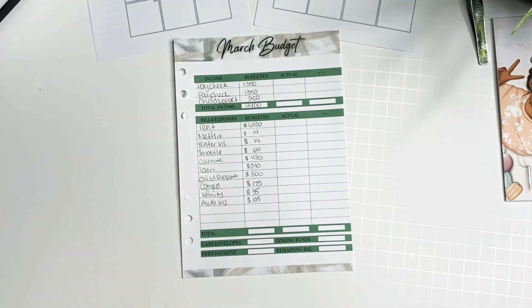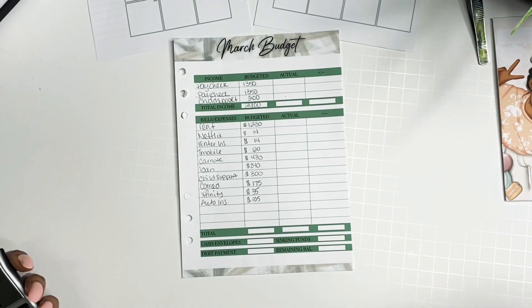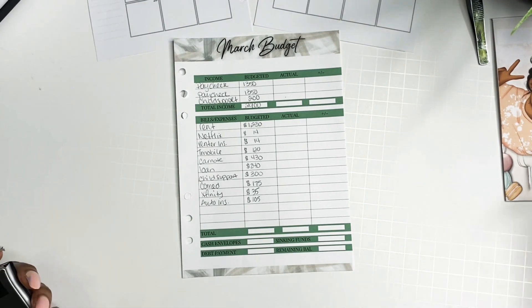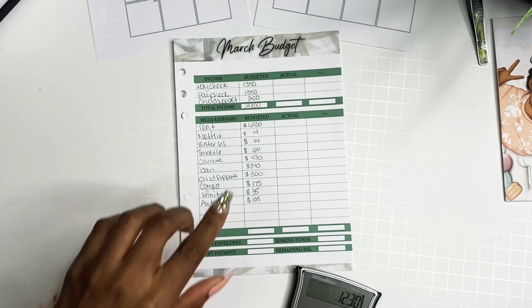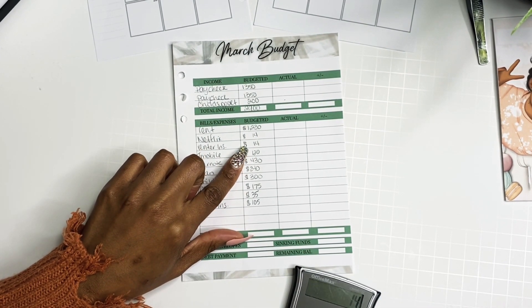Last on the list is my auto coverage. As I said before, I was paying about $157 to $160 roughly for auto coverage, and now I'm only paying $102. So I'm saving a lot of money and I'm super excited about that.